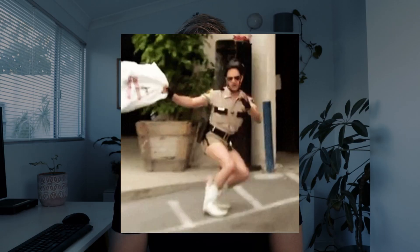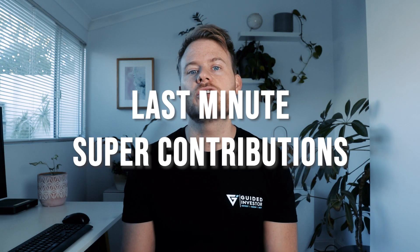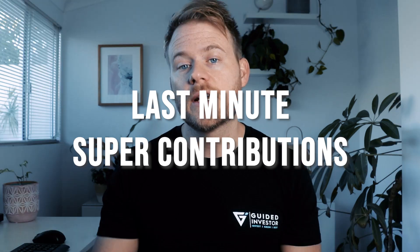It's that time of the year again, and I'm not talking about brushing off the UGG boots ready for Windsor, although that is a fantastic idea. I'm talking about making last-minute contributions into your superannuation, a strategy which can potentially save you thousands of dollars in tax.